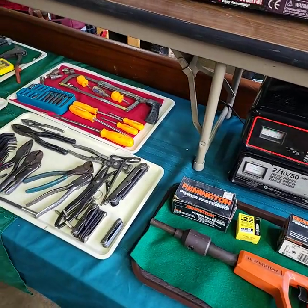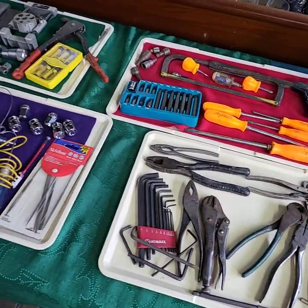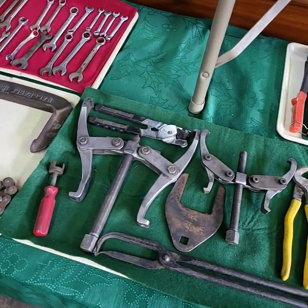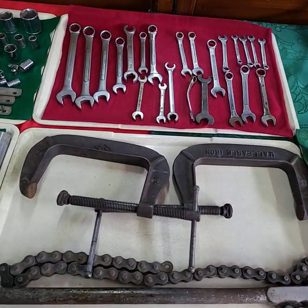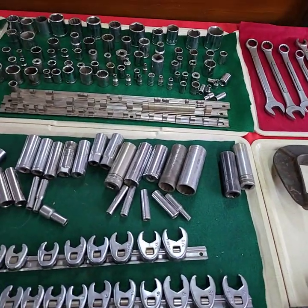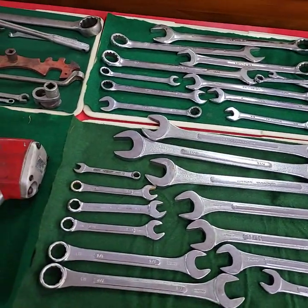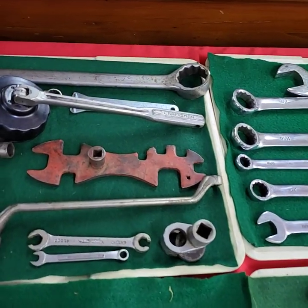Good morning ladies and gentlemen, today is Friday February 18th. We're getting ready for our YouTube live auction this afternoon starting at three o'clock. I'm going to run through and give you a quick video preview of all the goodies we're going to have out for bid today — a lot of tools today, folks. If it's on a tray it'll be getting sold as a tray full unless otherwise noted. If you need a bidder number for today's auction, please private message into the Auction Gallery on Facebook and we will get you registered to bid.